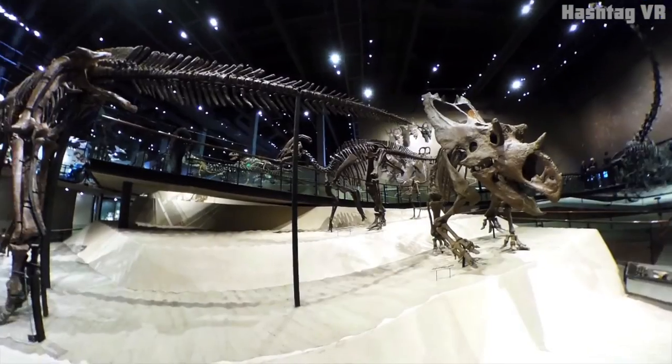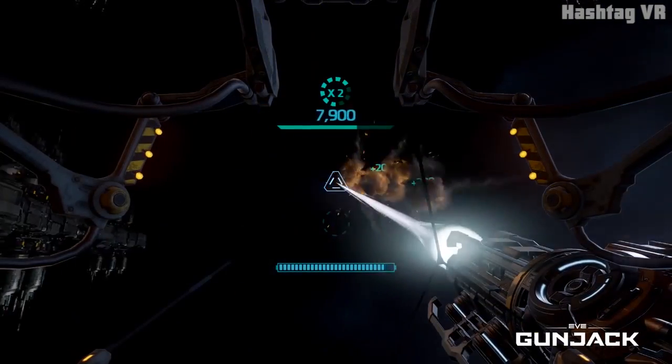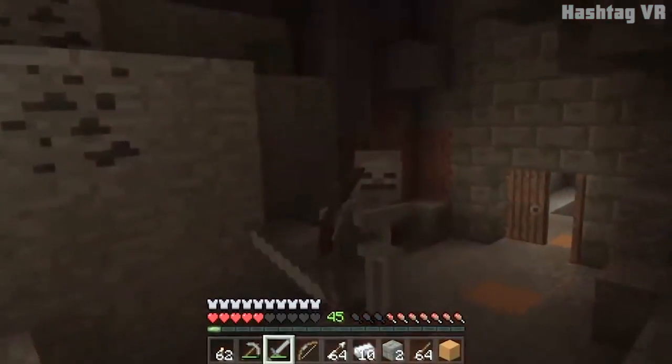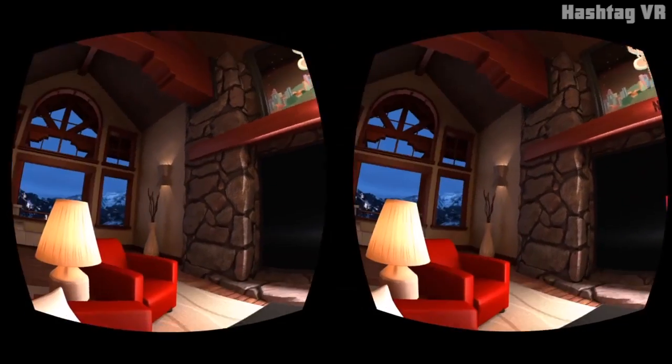Once inside Samsung's virtual reality, you'll be able to enjoy a range of entertainment, including popular games like Gun Jack, Minecraft, and Land's End. There are dozens of other great options to choose from. When you're ready to catch up with your favorite shows, try the Netflix or YouTube apps.